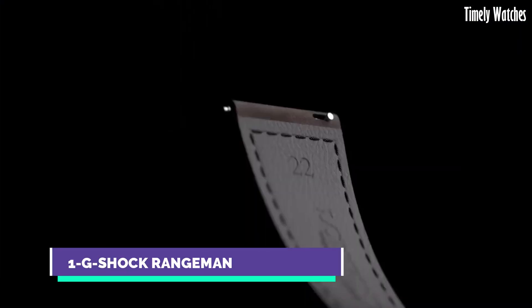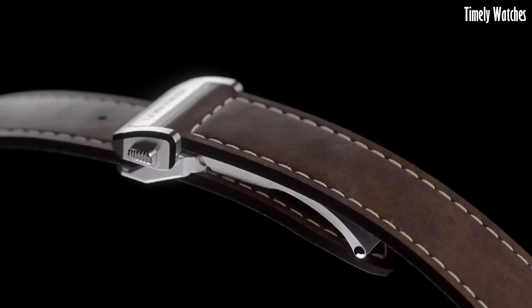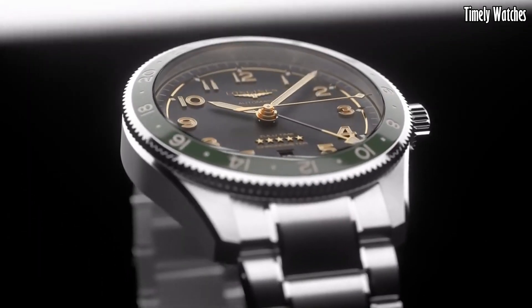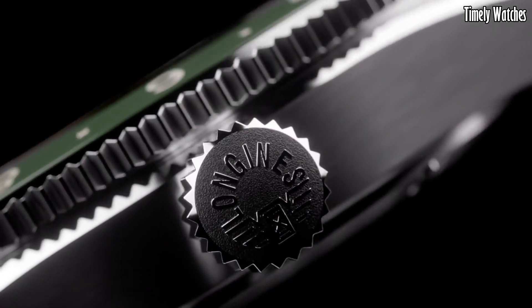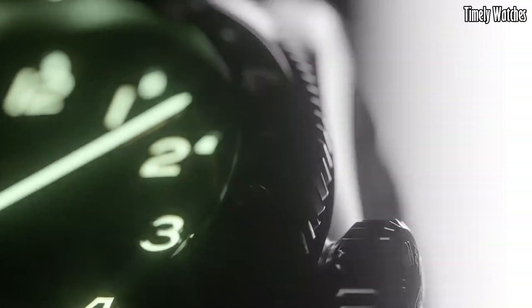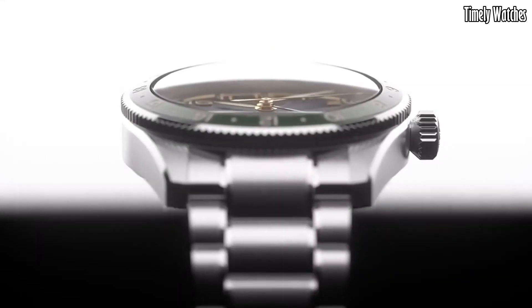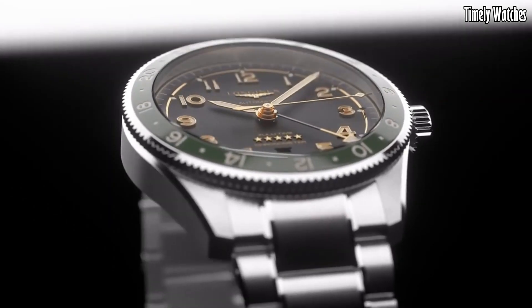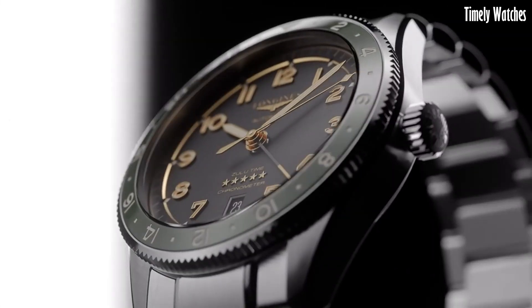Number 1: Longines Spirit Zulu Time is a true embodiment of precision and aviation heritage. Designed for globetrotters and aviation enthusiasts, this remarkable timepiece boasts a stainless steel case that exudes durability and sophistication. Its standout feature is the Zulu time function, allowing the wearer to track two time zones simultaneously with utmost accuracy — a crucial feature for international travelers and pilots. The watch's legible black dial, enhanced by Superluminova coated hands and markers, ensures readability in all conditions.